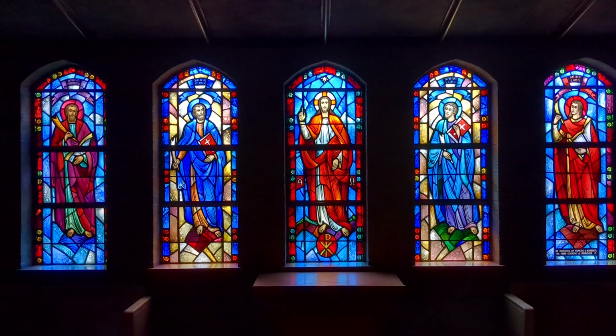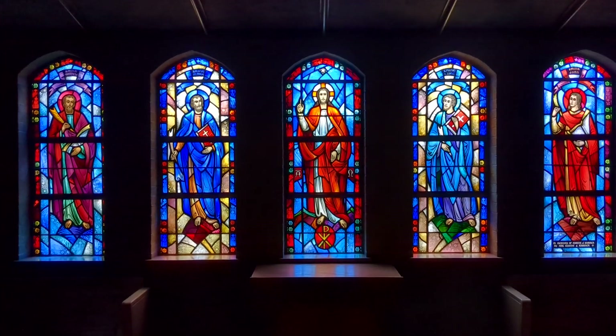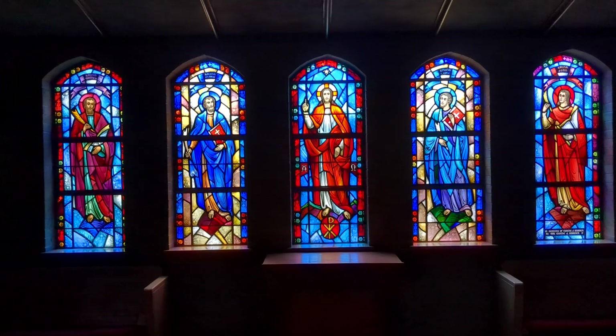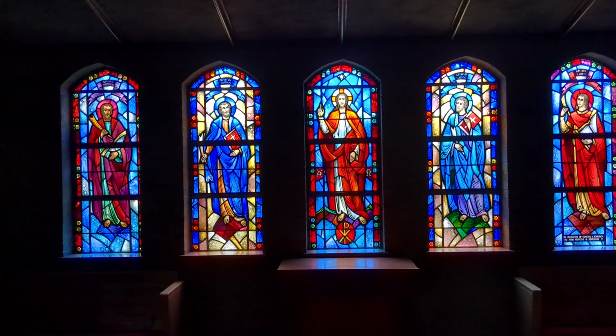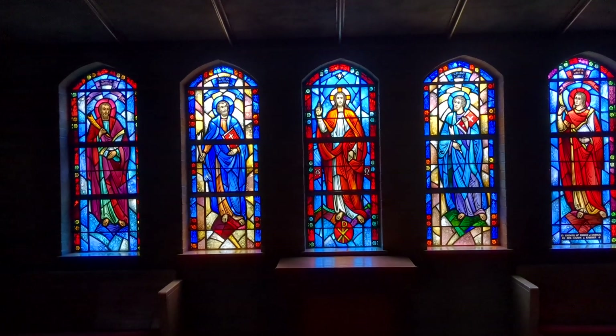That kind of concludes our artistic tour through the sanctuary, but it's not the end of the stained glass in the building. We will continue next week with an exploration of stained glass in what was the original entrance of the sanctuary. In the meantime, whatever comes your way this week, God go with you. We'll see you in our next episode.